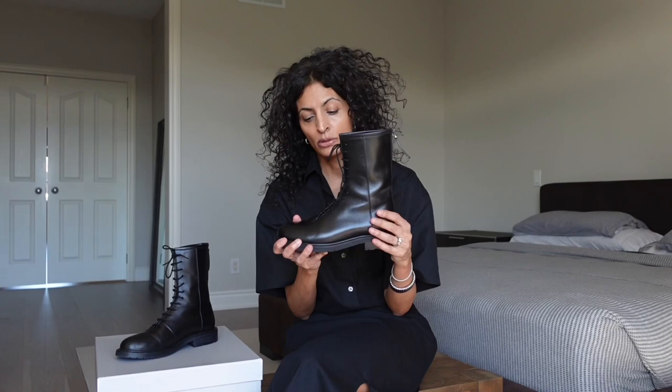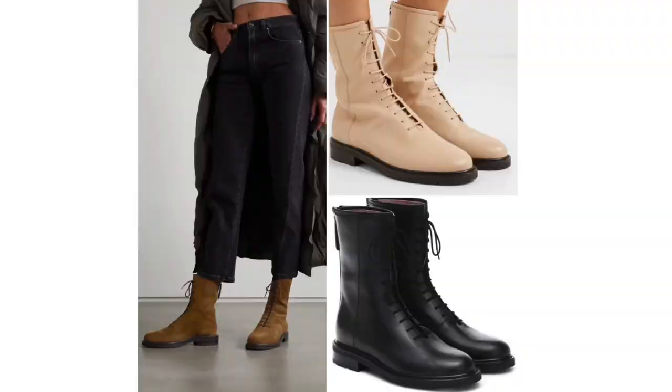It comes in a variety of colors. They definitely did the black and the brown, and I believe they had a cream as well. They did it in Napa leather and suede. All their boots have really neutral tones, and so they're meant to work easily into your wardrobe.